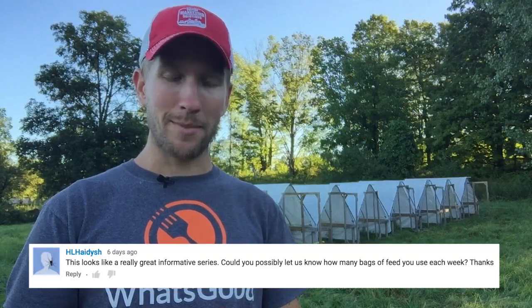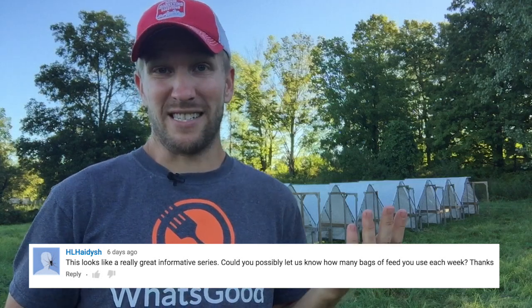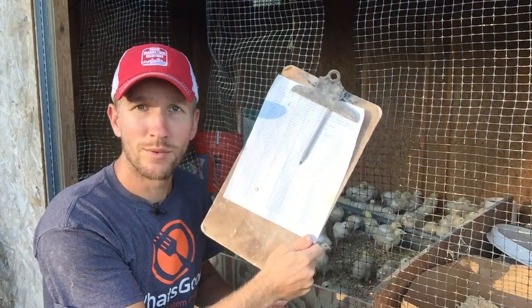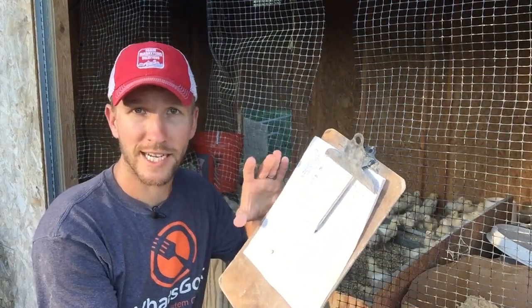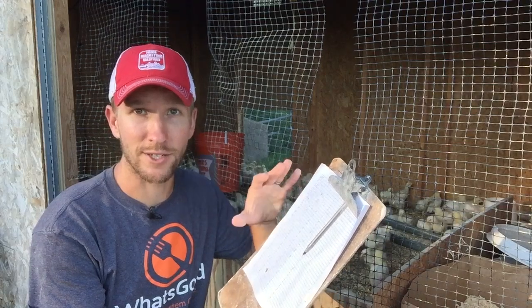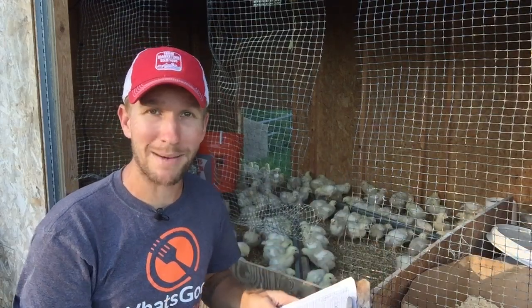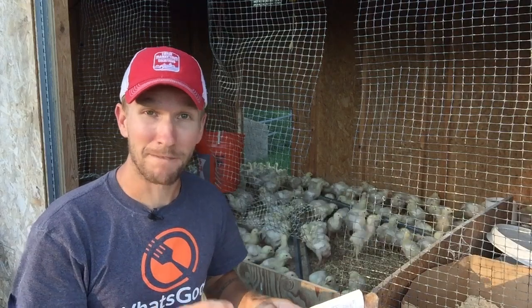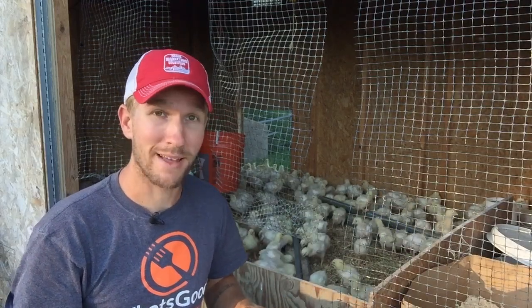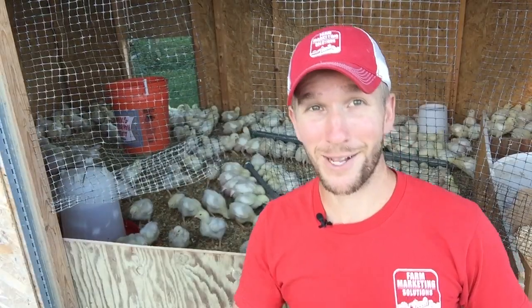The last question is from HL Hadish: how many bags of feed have I used so far? Let's go back to the brooder — I keep a tracking sheet with all my batches of chickens, which follows them from day one to the very end and then gets entered into a Google Drive sheet. So far I've used nine bags of feed at 50 pounds per bag — you can do that math — and three bales of shavings.